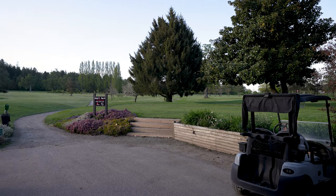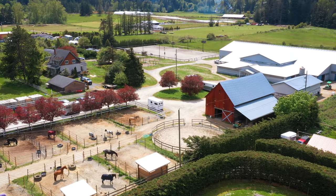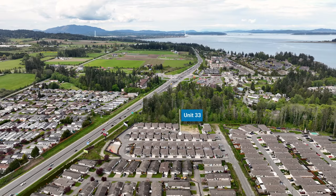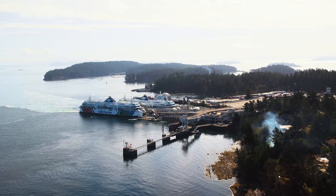Ardmar Golf Course, numerous marinas, and even multiple equestrian facilities are all close by. This subdivision is also situated perfectly for snowbirds and people that need to travel for work, with the ferries and airport only a short drive away.